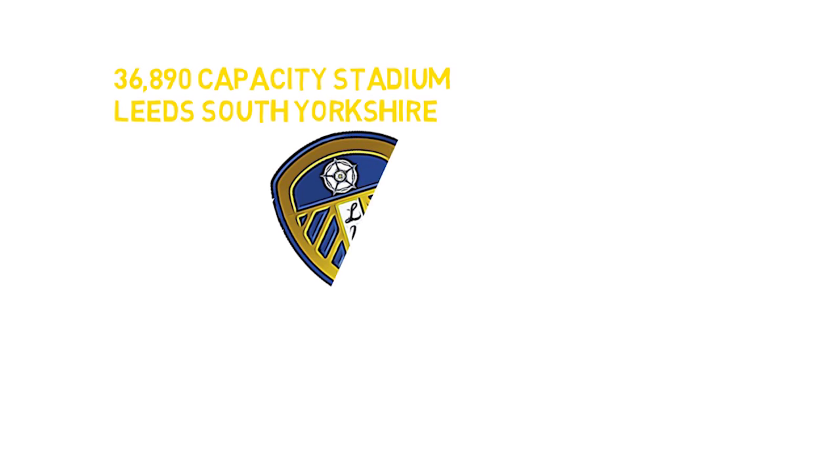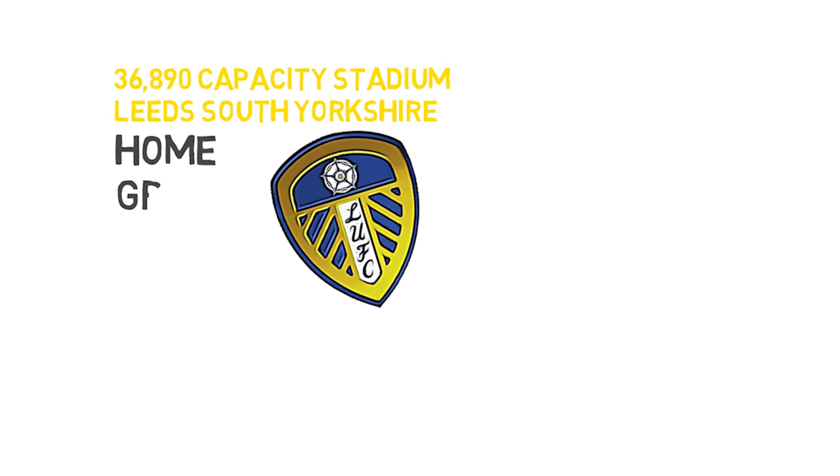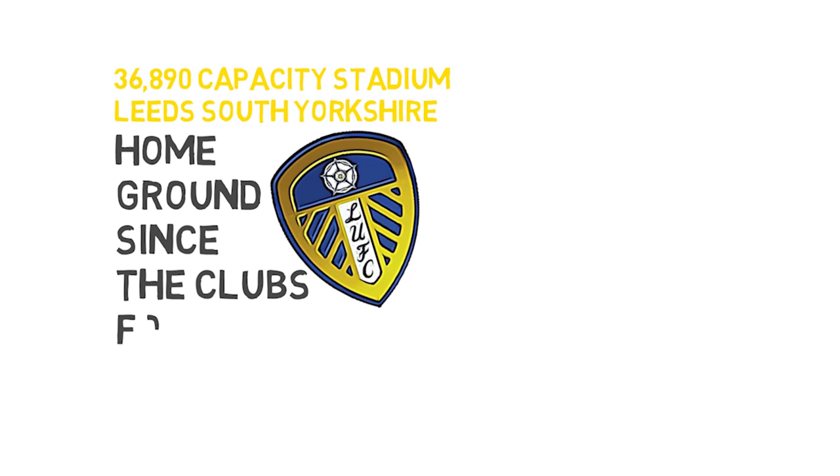Elland Road is a football stadium with a capacity of 36,890, based in Leeds, South Yorkshire. It's been the home ground of Leeds United Football Club since the club's formation in 1919.